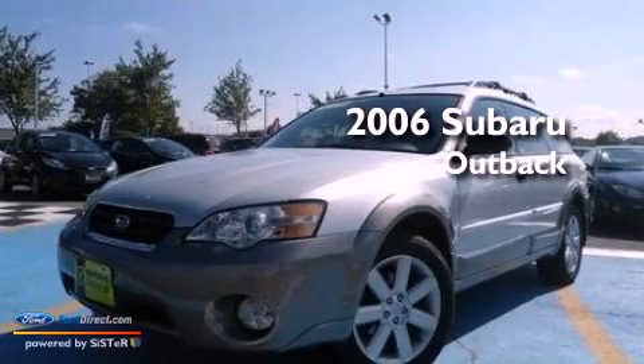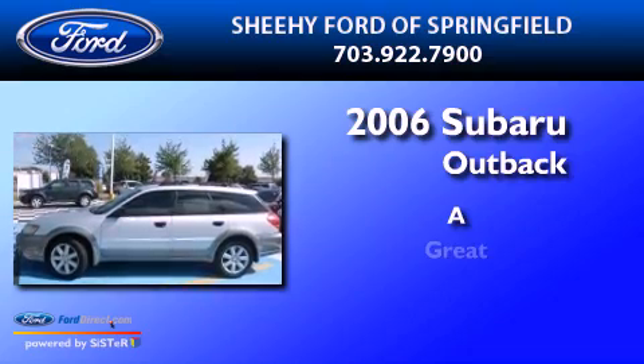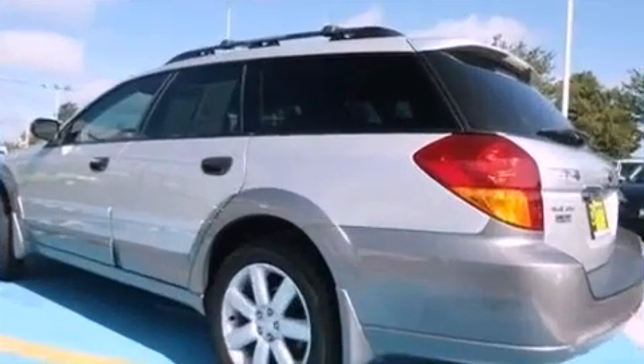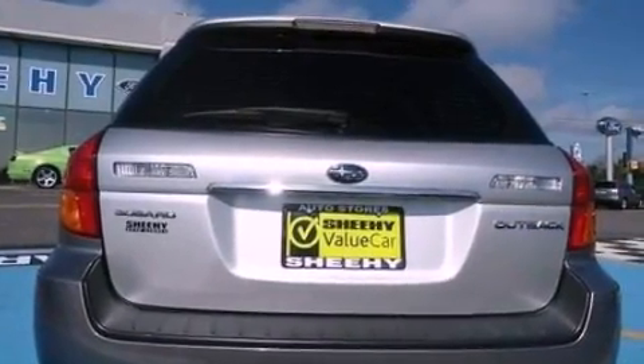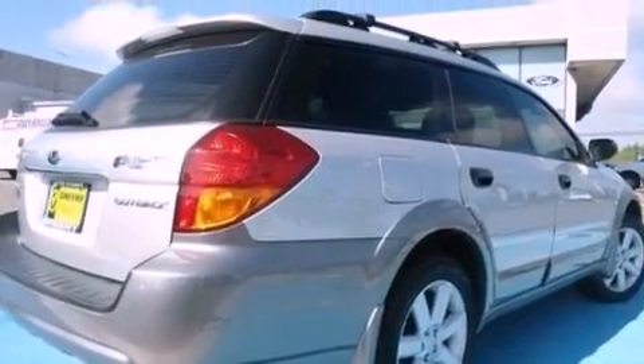This is a 2006 Subaru Outback. Its top features include a multi-link rear suspension, a heavy duty suspension, aluminum wheels, and the heated seats can warm you up in seconds, keeping you and your passengers comfortable the whole trip.